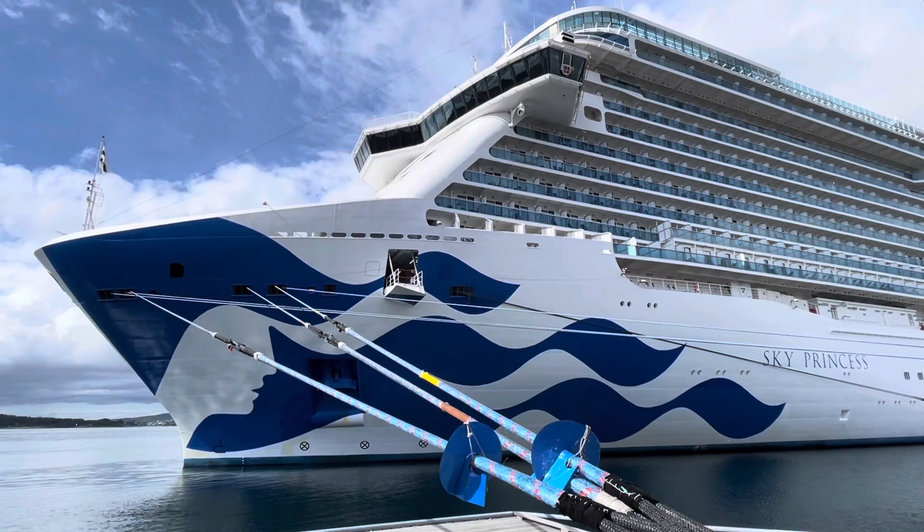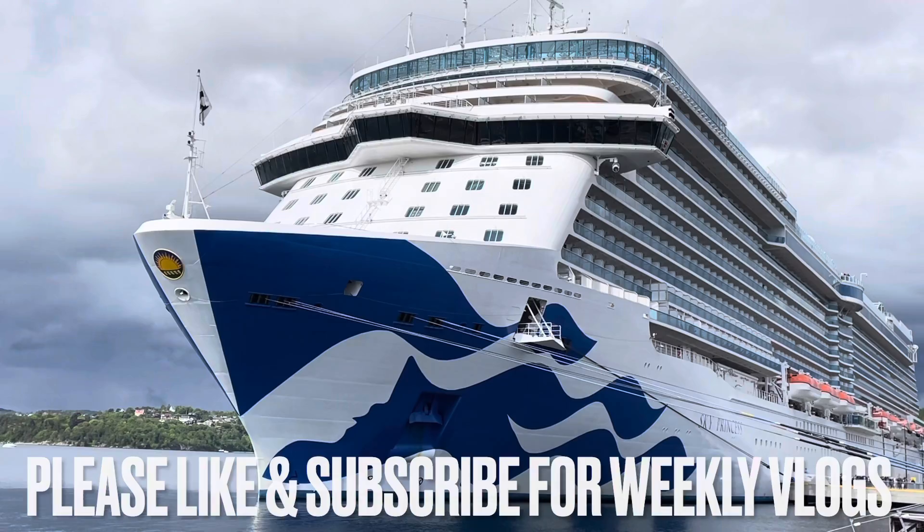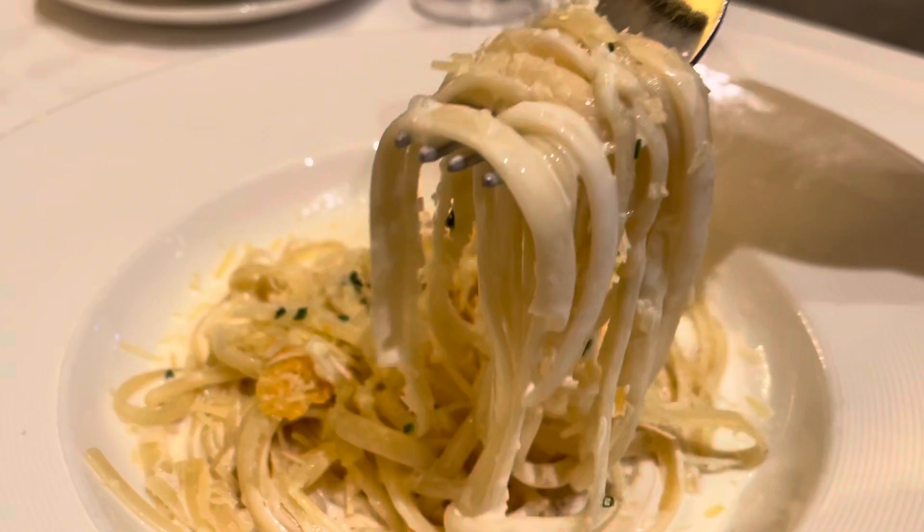Hey everyone, it's Jamie here and welcome to Travel Blog Jamie. You are genuinely welcome and please do like and subscribe for access to my weekly travel vlogs. We recently sailed on Princess Cruises' Sky Princess, and I thought I'd share with you what the food arrangements and options were on our seven-night Scandinavian cruise.